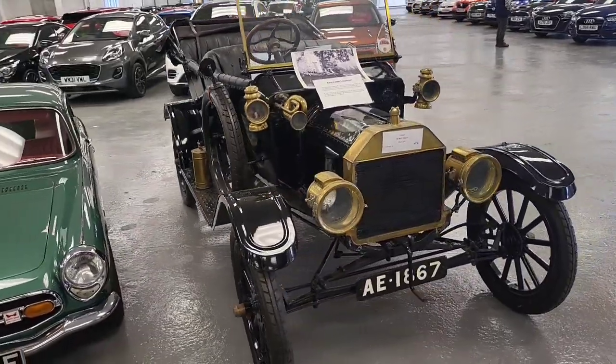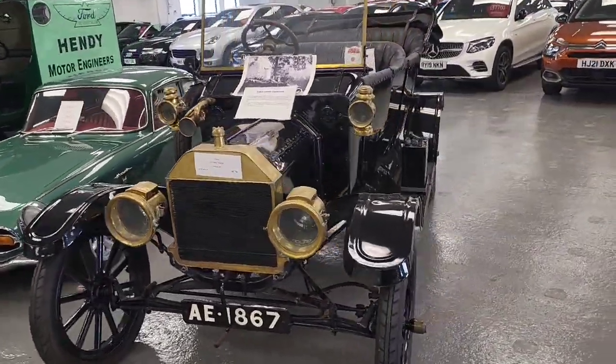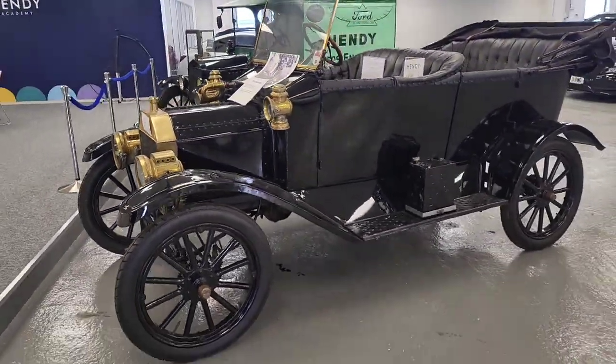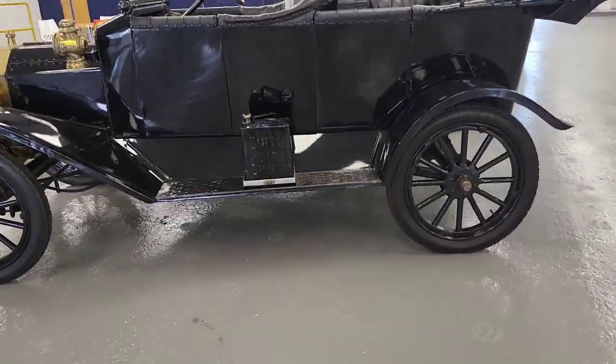Here's a little piece of history — this was one of the first Fords sold in the UK, back in 1910. It comes complete with a brass pack and fuel can on the side.